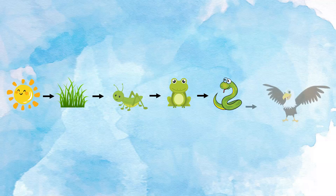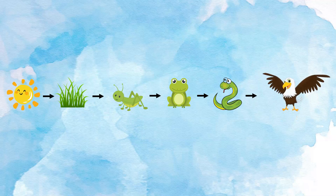The grasshopper eats the grass. The grass gives the grasshopper energy. The frog eats the grasshopper. The grasshopper gives the frog energy. The snake eats the frog. The frog gives the snake energy. The eagle eats the snake. The snake gives the eagle energy.